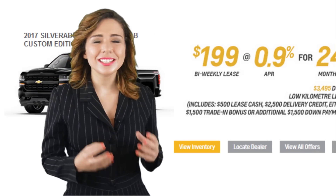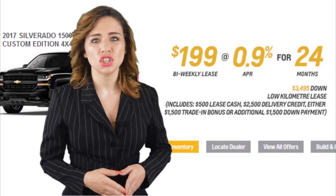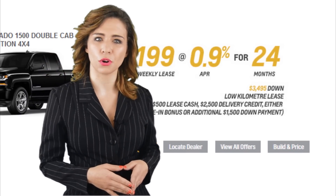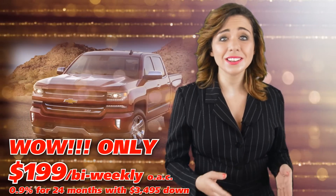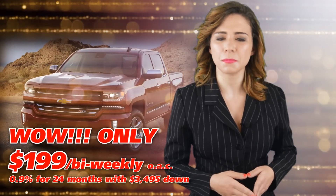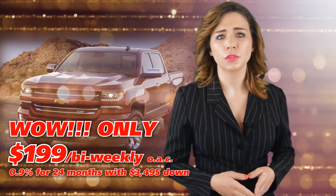My dad has his eyes on the 2017 Chevrolet Silverado 1500 Double Cab Custom Edition 4x4. It's a great choice — he could lease it on approved credit for only $199 bi-weekly at 0.9% for 24 months with $3,495 down. It includes $500 in lease cash, a $2,500 delivery credit, plus $1,500 in trade-in bonus.